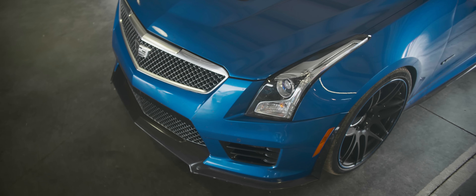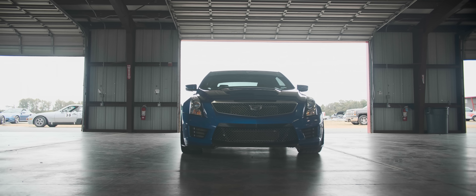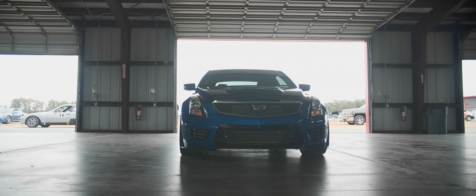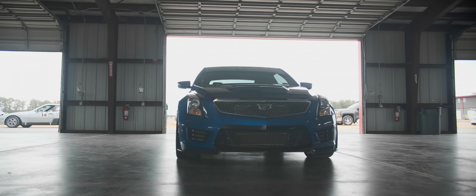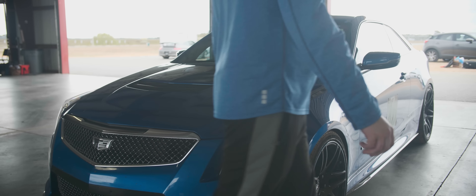The ATS-V was only available for 4 years. Cadillac is replacing the lineup with the CT4, which has no real V variant yet — well, it does, but it only makes 325hp so I don't consider it a real V. The real V would be the Blackwing. So while we wait, let's see what this little American M4 rival can do.